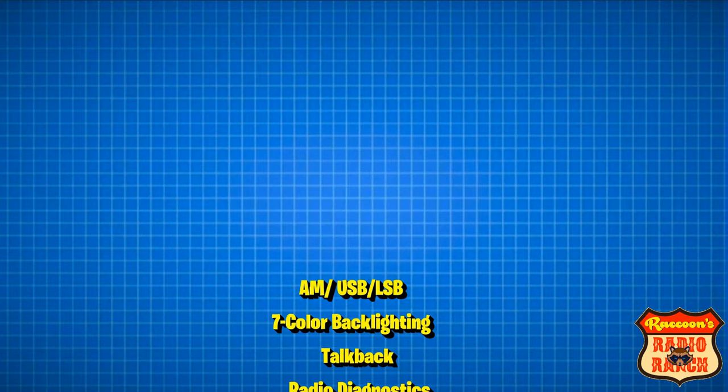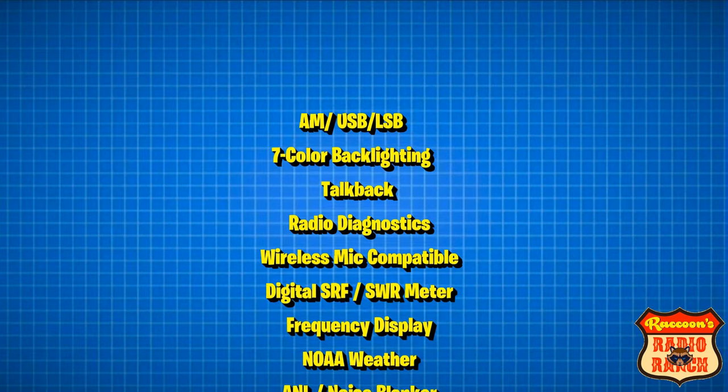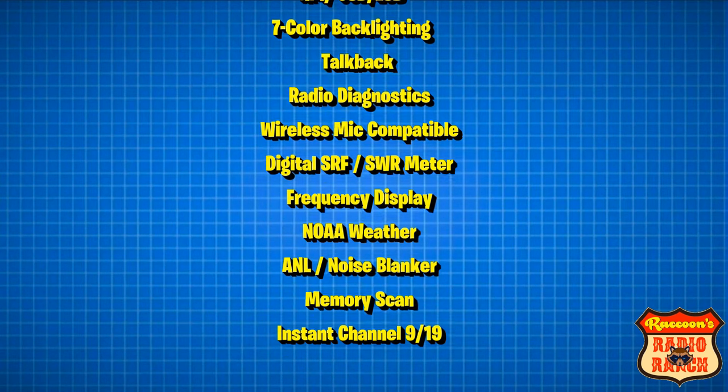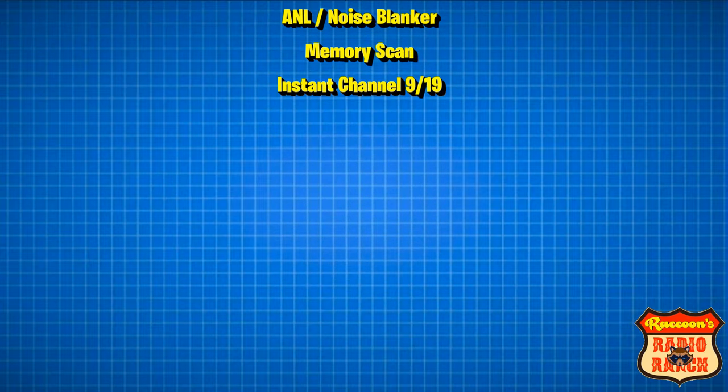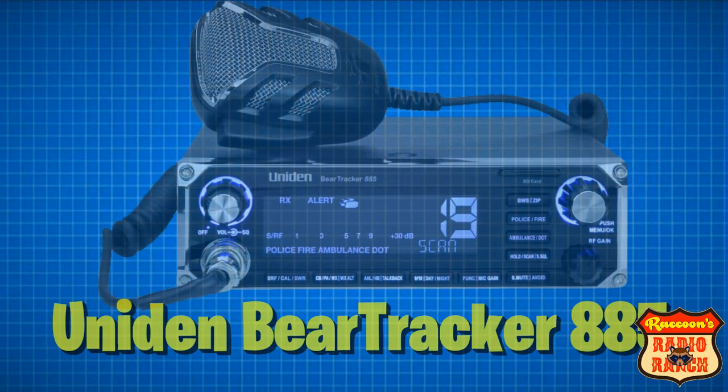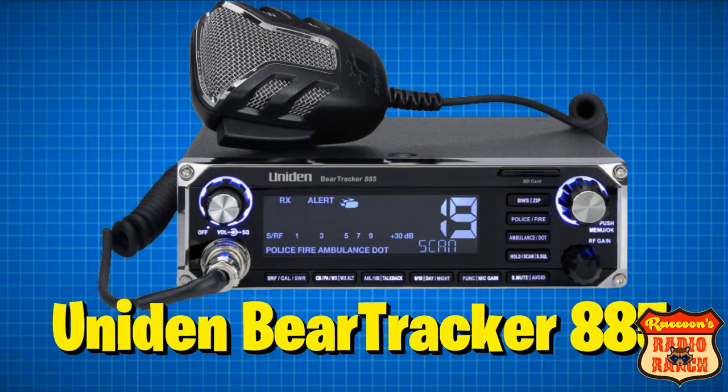In the number four spot is the Uniden Bearcat 980. This radio is the first sideband radio in the list and has AM, upper, and lower sideband. It has seven color backlighting, talkback, radio diagnostics, wireless mic compatible, a digital SRF/SWR meter, frequency display, NOAA weather, and instant channel 9 and 19.